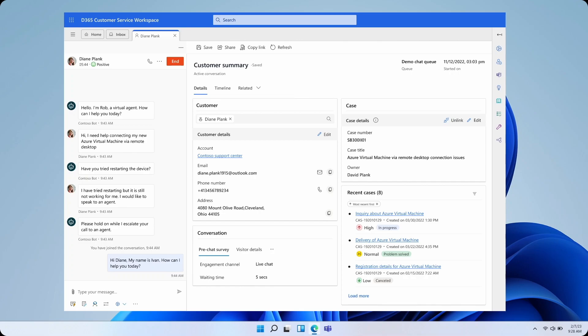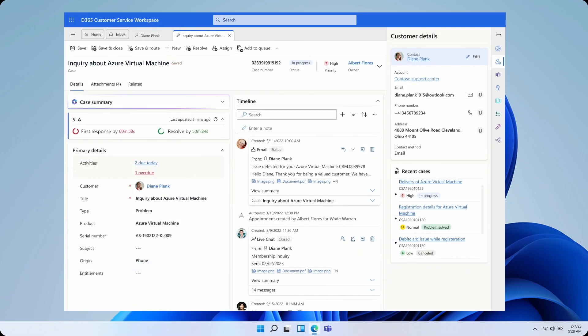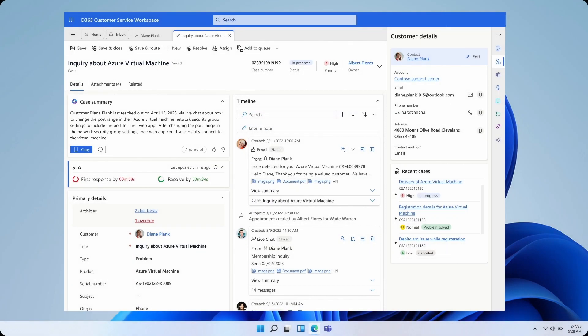First, let's look at Copilot case summaries. With case summaries, all an agent has to do is open a case and work on the case. They'll see a summary card from Copilot that sums up key information from the case and the case timeline. That means no more digging and scrolling through case forms and timelines to figure out what a case is all about.